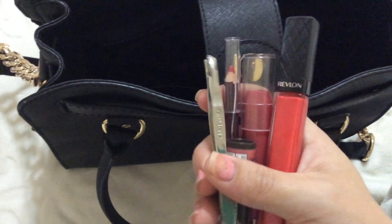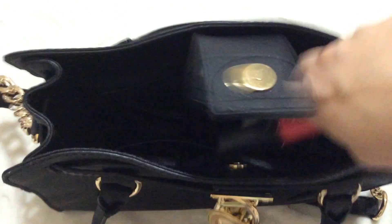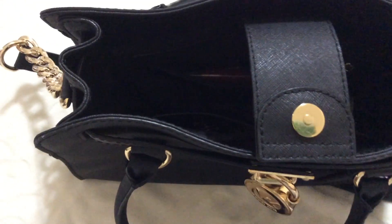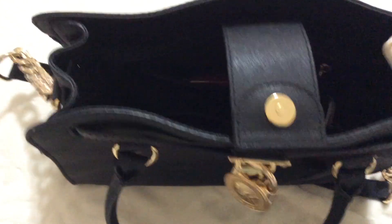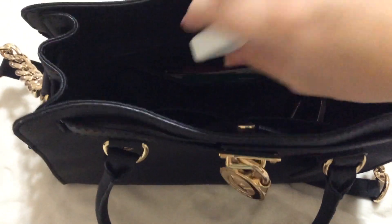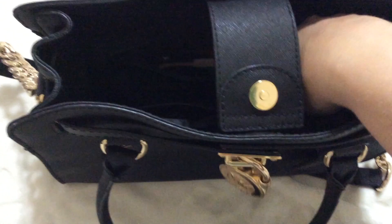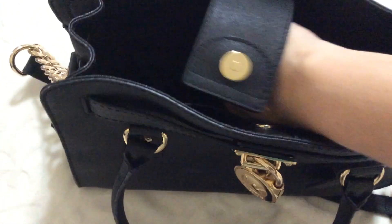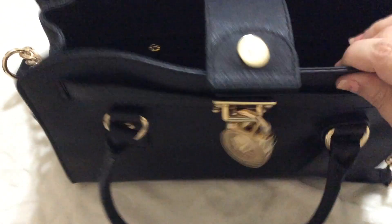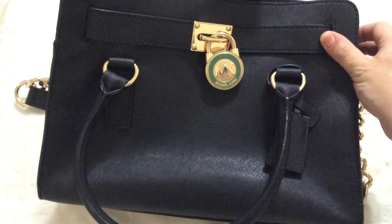Excuse the loud screaming in the background — that's my two year old throwing a terrible two hissy fit. That is everything in my new bag. I just got this for my birthday less than a week ago and I've been using it every single day. I love it. It's actually the second time my husband bought me this bag — I shared that quick little story in my birthday haul, so check out the link for that. That's everything in this purse and I'm glad to have it again. Thank you guys for watching — I'll see you guys in the next video. Bye.